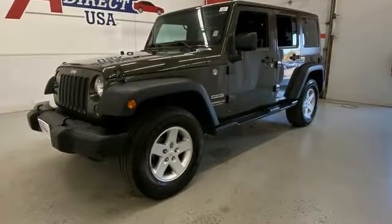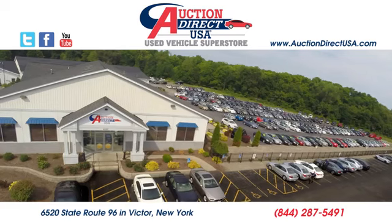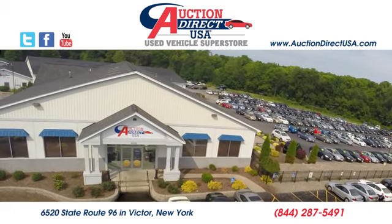Everywhere you want to go, anything you want to do, Jeep takes you there. Stop in for a test drive and make it yours today. Visit today — we're conveniently located at 6520 State Route 96 in Victor, New York.